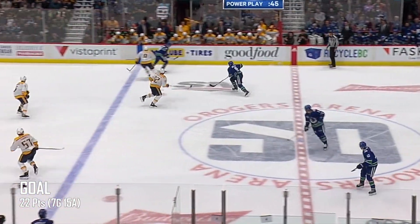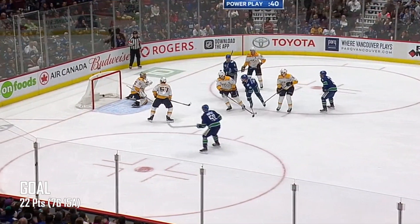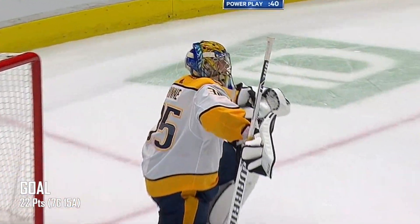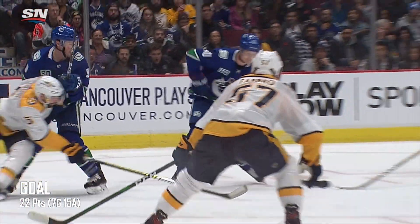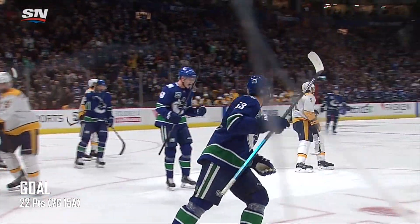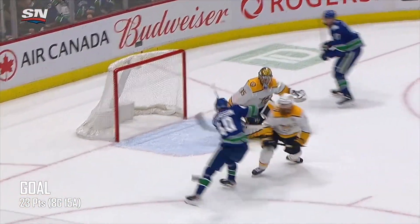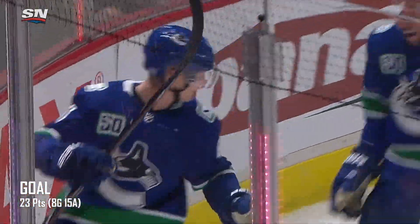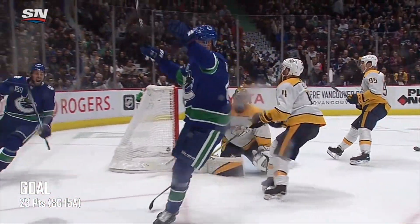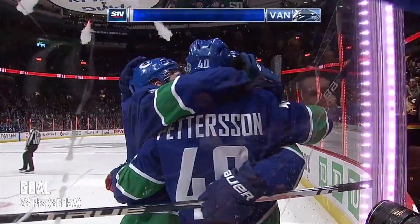Canucks had great control to start, never got a shot. Now Pedersen steals, shoots, scores! How about him knocking this one down off his body and then getting it up to his stick? Here's Brock Besser with the shot. Pedersen scores! Happy birthday, Keeney! Canucks are up 4-2.